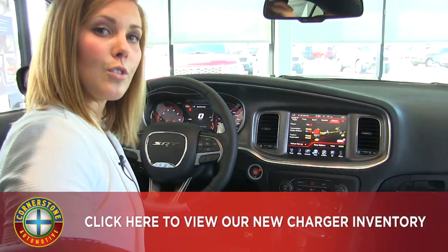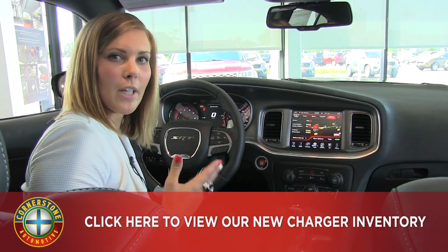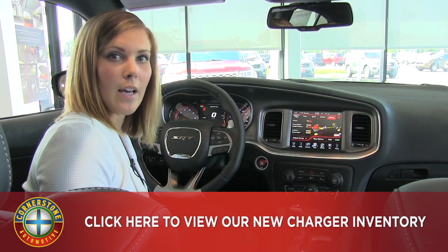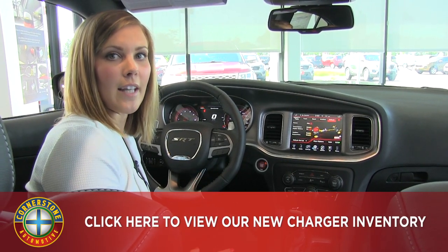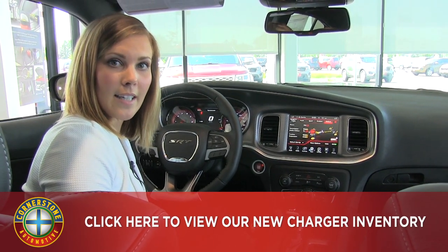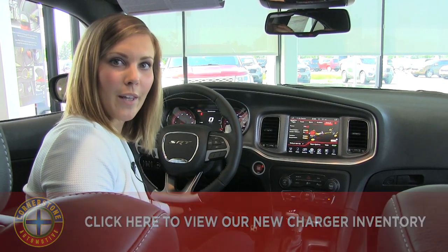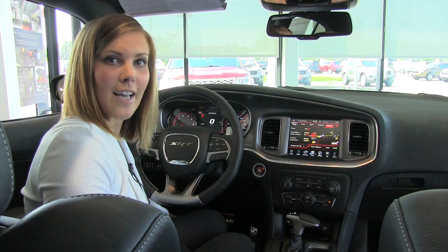Today I showed you the Dodge Charger SRT Hellcat. If the Hellcat is going to be a bit much for you, we can definitely accommodate you with different trim levels and different configurations for the engine. Do feel free to give us a call or just stop on in and see us. Our number is 763-441-2300, and you can also find us online at cornerstoneauto.com.